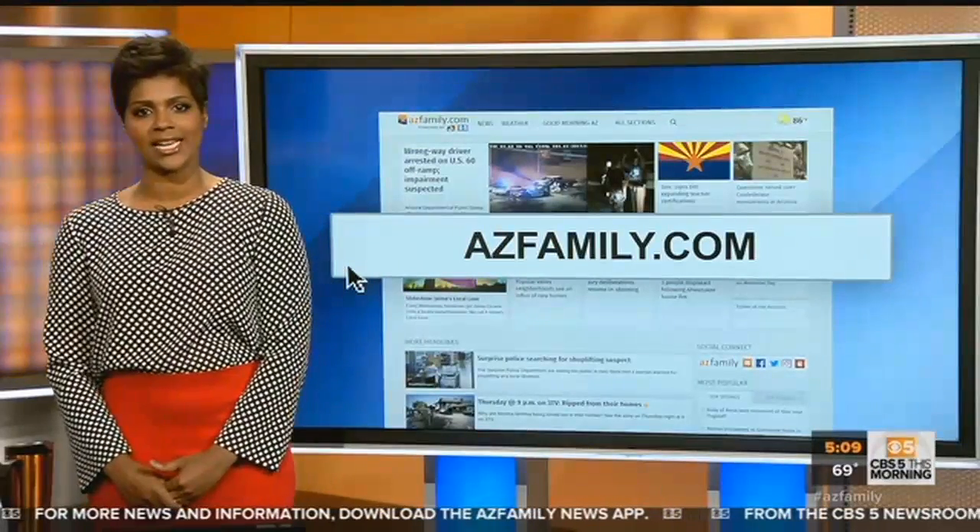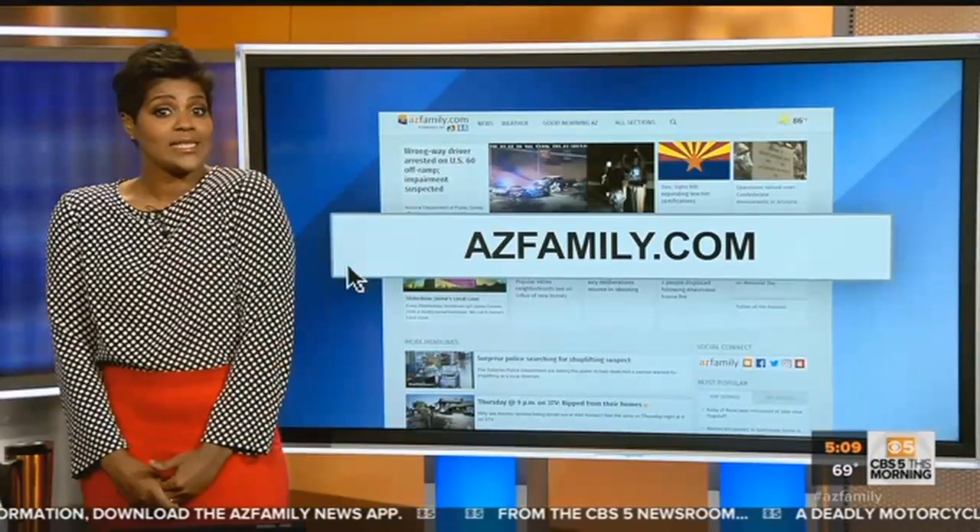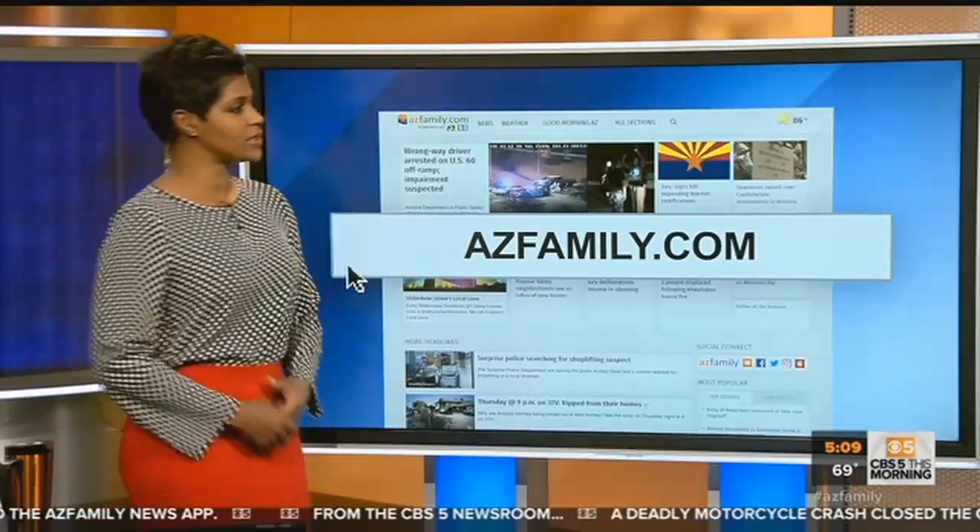Go to azfamily.com if you want more great advice from the guys at High-Tech Car Care. They can also tell you ways to preserve your AC, because it's getting hot out here.